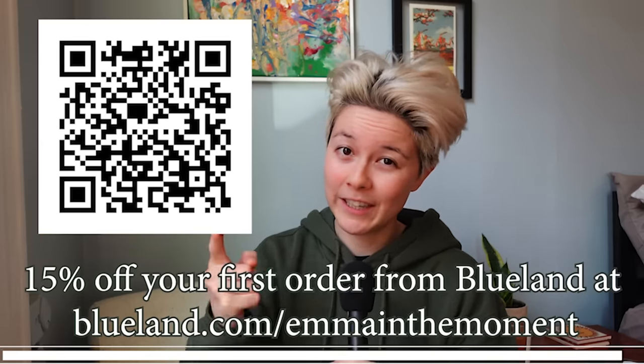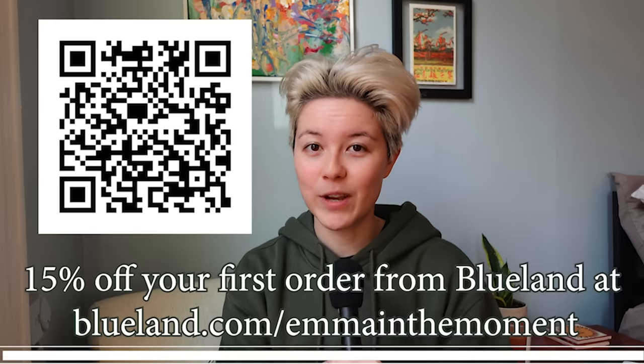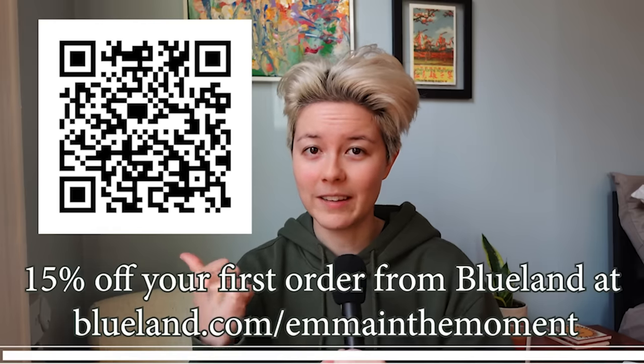So if you see my home starting to look cleaner than ever, it's all thanks to Blueland. Thank you again to Blueland for sponsoring this video. Let's get back to it.